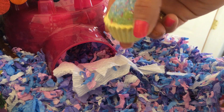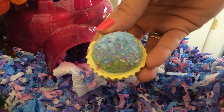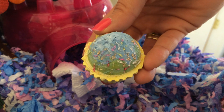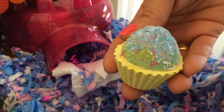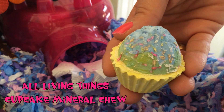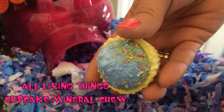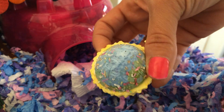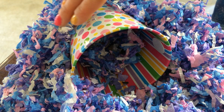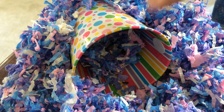Over here, like I showed in my last video, all of my hamsters' favorite chews — this is a Living Things cupcake sprinkle mineral chew. This was full with sprinkles and she just absolutely loves these, so I definitely keep that in there for her. Just right over here in the corner I put her little polka dot bucket.